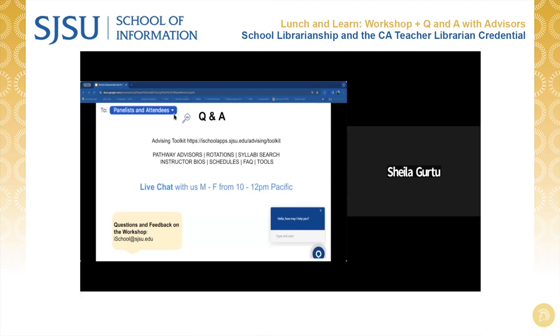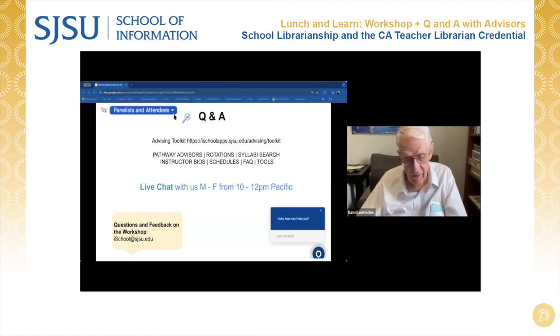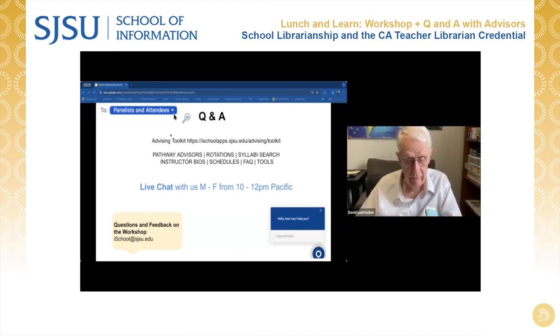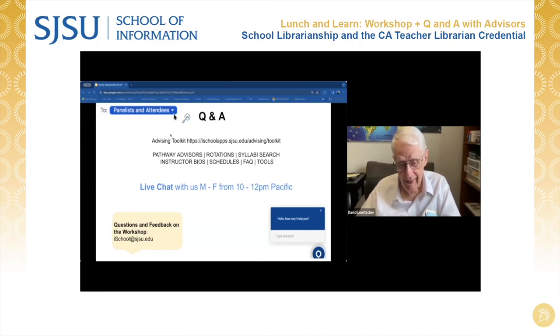Dr. Lercher's parting thoughts: I've been involved in this profession for so many years, and it is the most exciting job in the profession if you love kids and teens. You need to like technology and be willing to tackle the whole AI landscape, and you can be a leader in your school and community. People appreciate really great leaders who spend their time as a teacher librarian in public school. And the kids of today really need you.